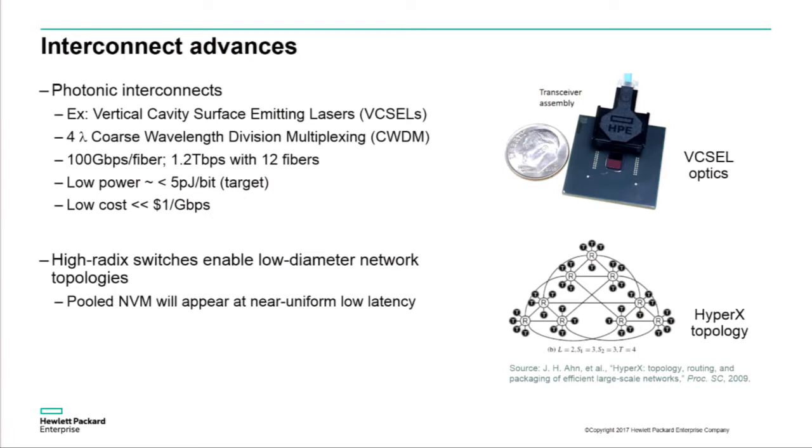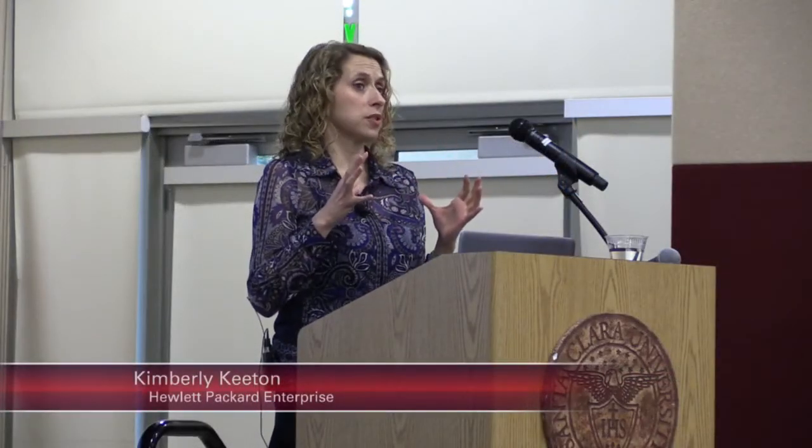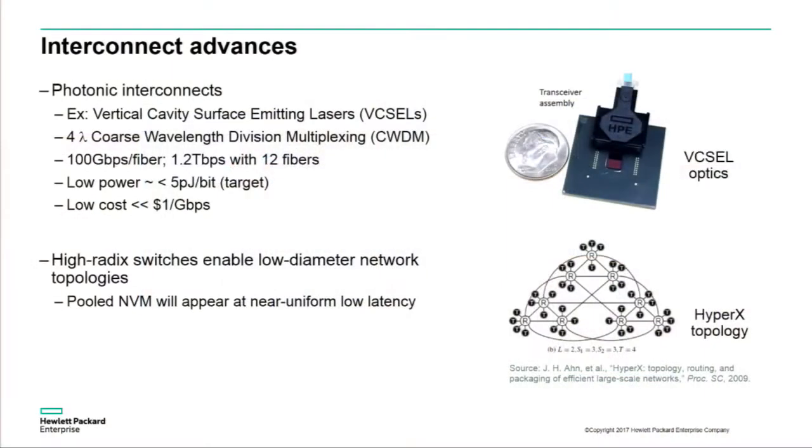It doesn't just stop at the physical layer. We can also think about the overall topology of these interconnects. Advances in switch design are allowing very high-radix switches — upwards of maybe 64 ports on a given switch. That allows us to assemble topologies with a relatively small diameter, meaning a small number of hops to get from one side of the interconnect to the other. This has really interesting implications for latencies when accessing data from a processor to a disaggregated memory pool, as well as for processor-to-processor communication.